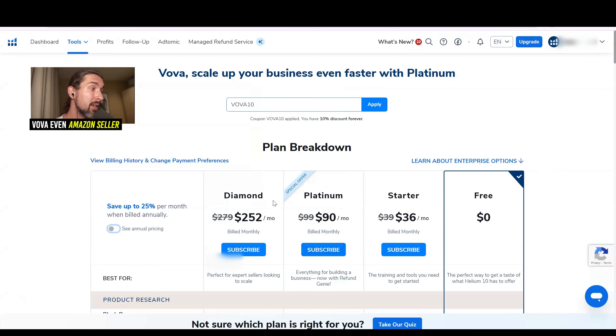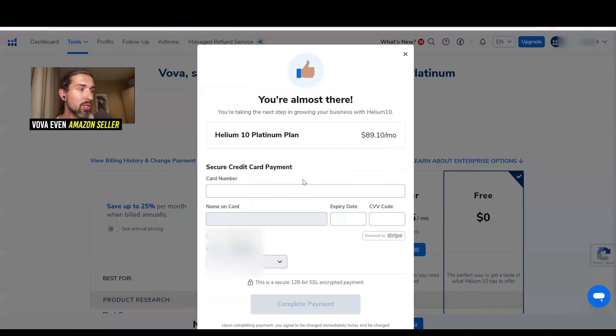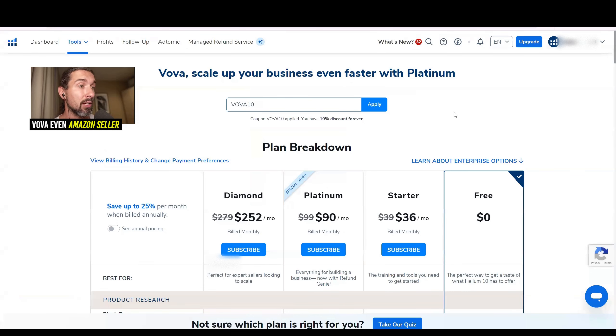So we go back, choose the monthly Platinum plan, click on Subscribe, enter your payment details, and boom — you have your Helium 10 upgrade complete.